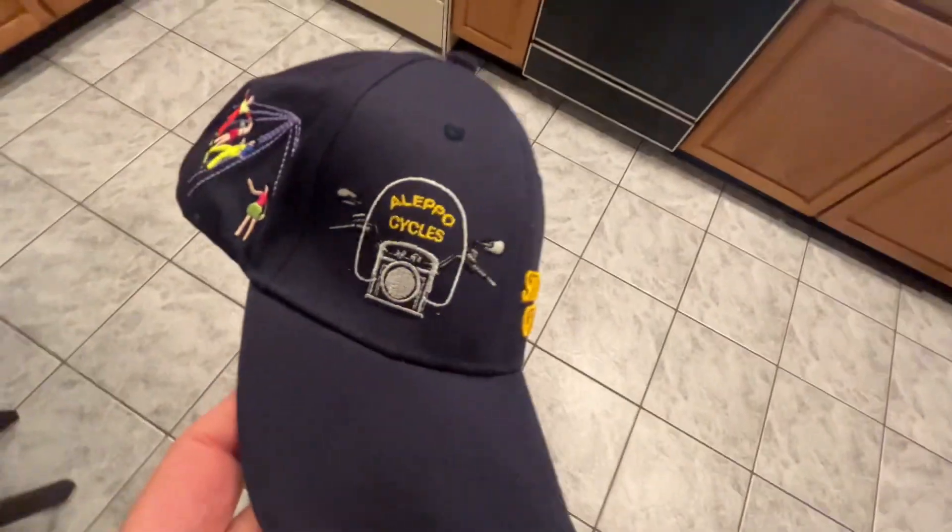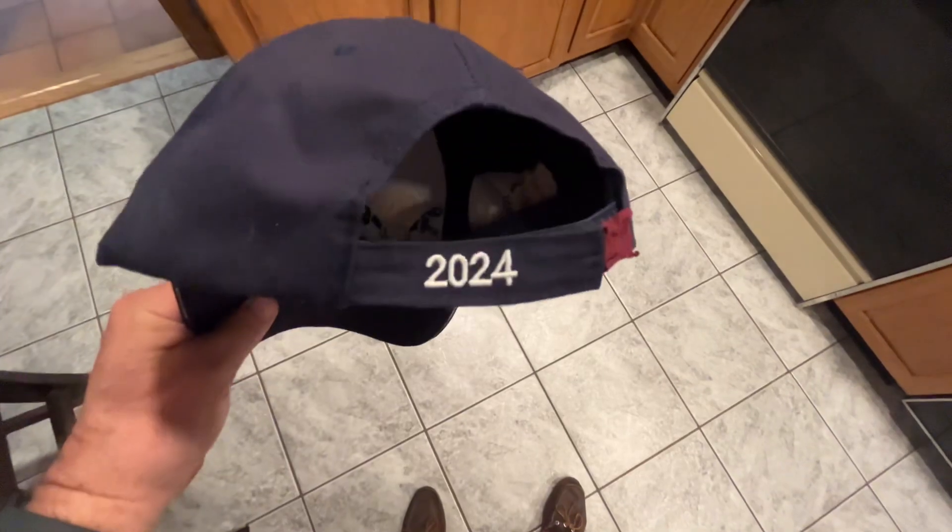Here's one we just did a little while ago. Here's hats we did for the Shriners Circus this year for 2024.